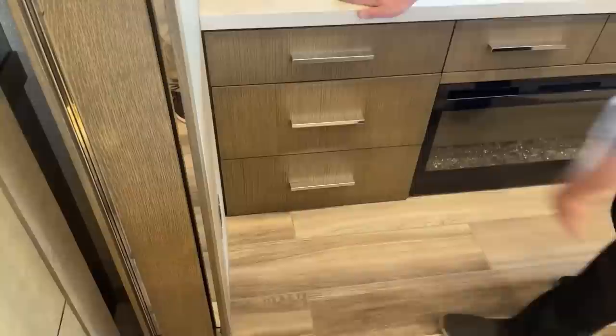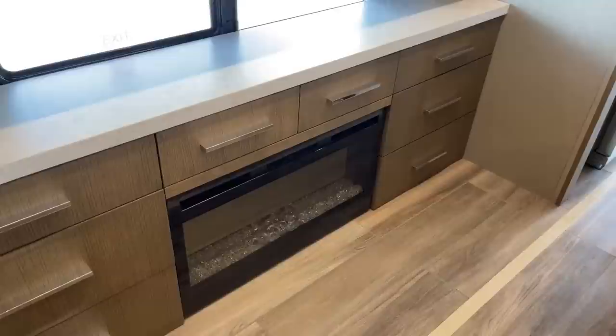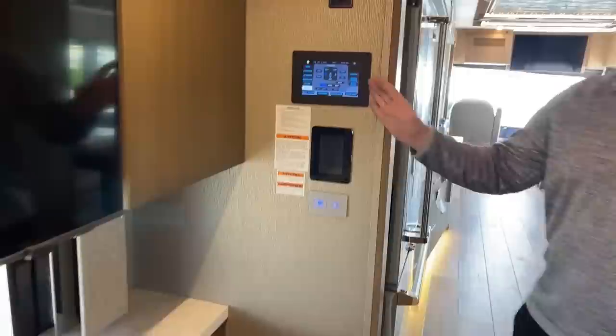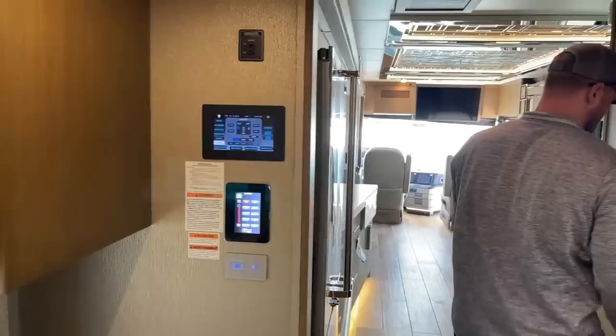This is an option for 2022: we actually have the fireplace in the bedroom. What's cool is it acts as a 5,000 BTU furnace so you can draw additional heat in the bedroom using that fireplace, or you can have no heat at all and just enjoy the ambiance lighting. Right here is the Silver Leaf control panel — from the bedroom we can control every function of this motorhome via this panel. We'll also talk about the KIB panels, and slide-out controls are up top.